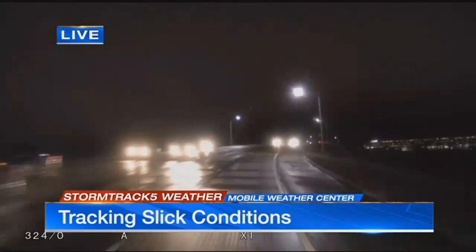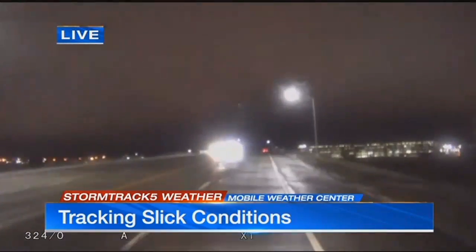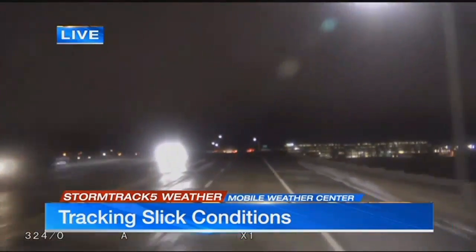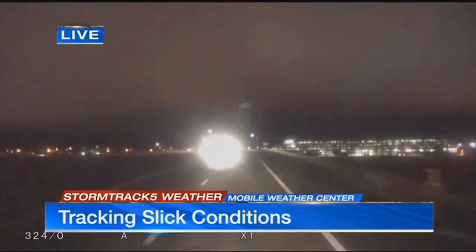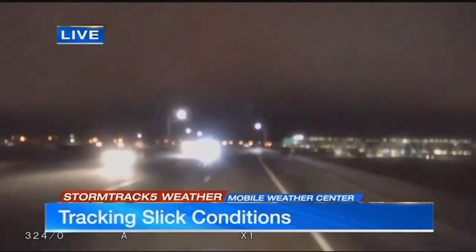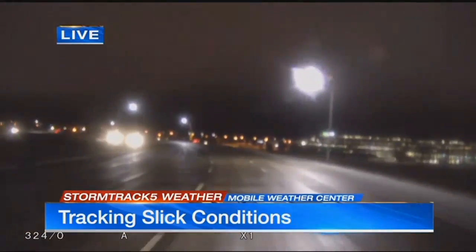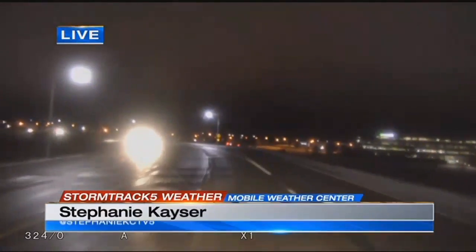Now we haven't seen any issues yet so far, but you can see a whole lot of headlights coming our way. That means a lot more people are going to be getting on the road this morning, so if you're heading out the door, head out now, make sure you give yourself a few extra minutes, drive slow and carefully because there could be some icy spots this morning on some of those roads. But again, the interstate so far this morning, those are looking good.